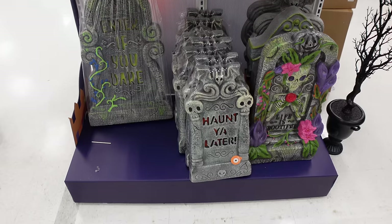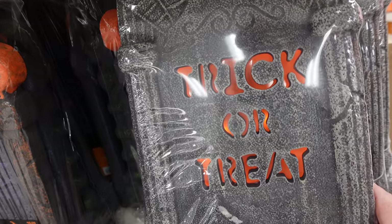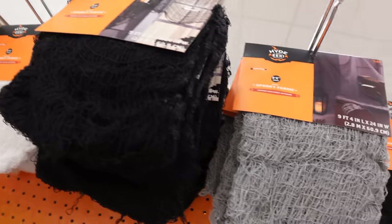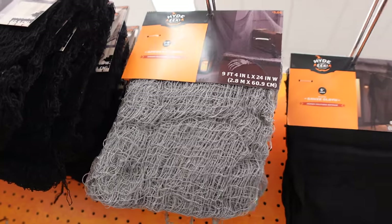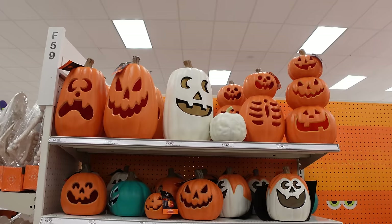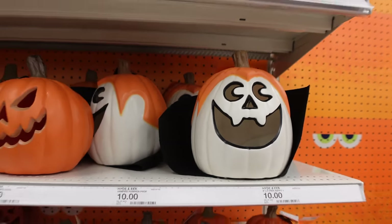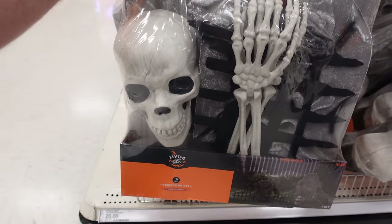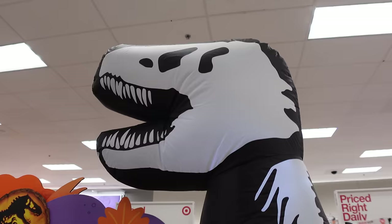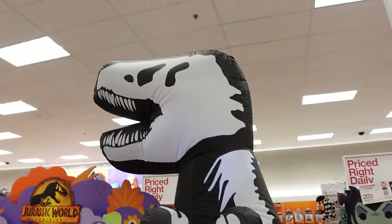There's a plethora of tombstones — 'Haunt You Later,' 'Trick or Treat,' 'Gone for Now' — a lot of them light up, which is cool. Classic Halloween torn fabric for $5. More spiders and skulls, packages of skulls, and different jack-o-lanterns including a Draculantern. There's a tombstone that comes with a skeleton guy leaving his grave, and an inflatable dinosaur marking the start of the costume zone.